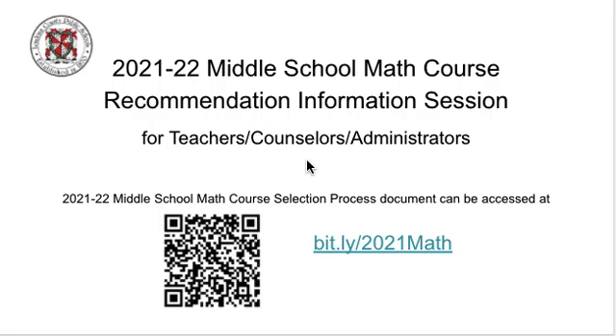Welcome to the 21-22 Middle School Math Course Recommendation Information Session for teachers, counselors, and administrators. Thank you for taking the time to watch this recording. The purpose of this video is to explain the Middle School Math Course Selection Process. We will be using the 21-22 Middle School Math Course Selection Process document that you can access using the QR code on your screen, the bit.ly on your screen, or through the lcps.org website under Teaching and Learning Mathematics.